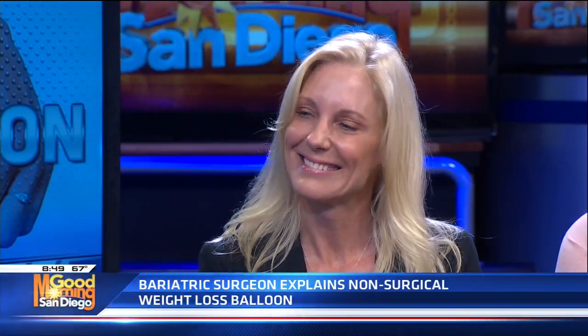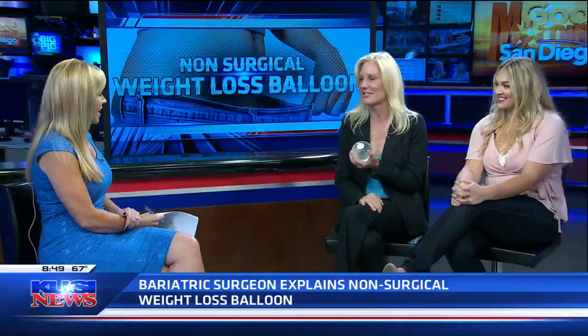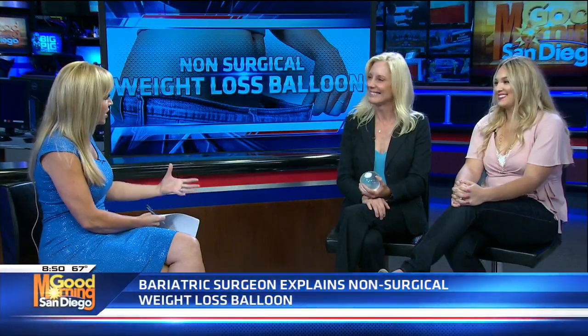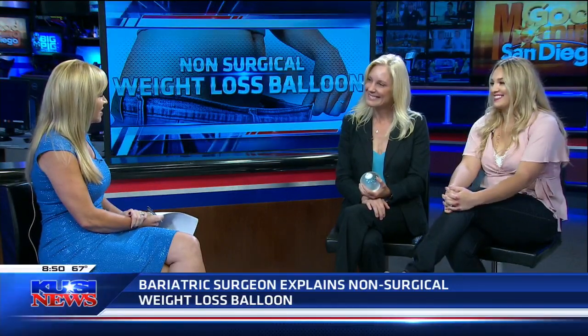The seminar is coming up on October 25th. You look amazing — thank you so much for coming in and talking to us about this. It's been a fantastic addition to my practice. Come back and let us see how everything turns out after the year, after you've adjusted to this weight loss. Thanks so much — we've got more coming up on Good Morning San Diego.